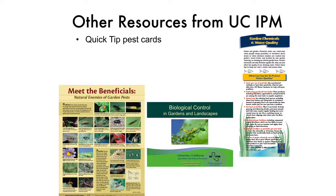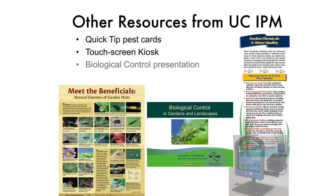You guys know about the kiosk in the back of the room - you can fiddle with it during your break. It's the UC IPM kiosk. It's got information on pests in both English and Spanish, Master Gardeners take it to various events, and you don't have to have an internet connection. It does print out most of the quick tips plus other information. It's a tool you'll use, and if you're in a place where there are kids, they'll come and be really invested in it.